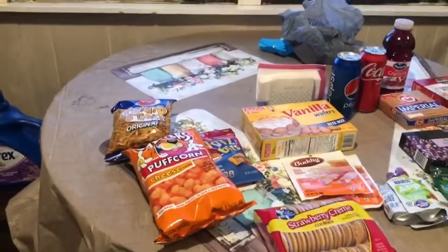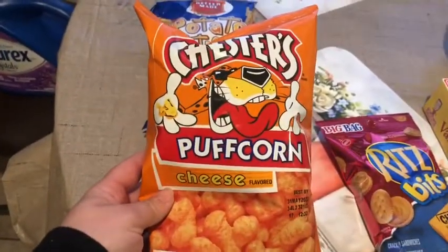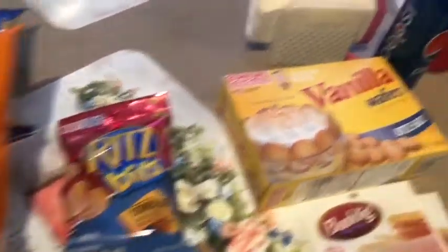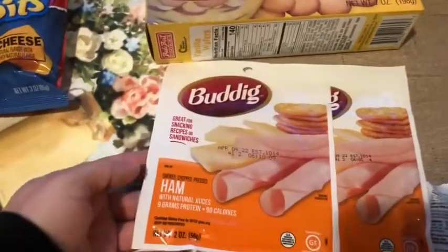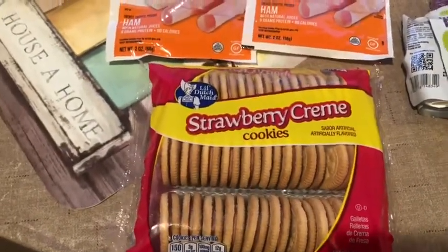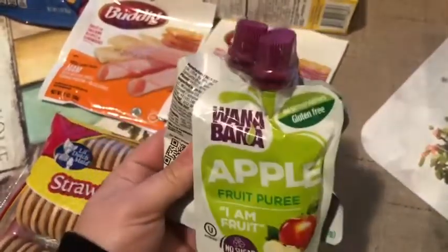Now I'm going to show you what we picked up from Dollar Tree. My husband got these potato sticks — they're really good. He also picked up these Chester Puff Corn Cheese Puffs. I picked up these Ritz Bits — I love Ritz, they're so good. I picked up these vanilla wafers for Penelope because she loves vanilla wafers. My husband picked up this ham — never tried Dollar Tree ham, but he's a big fan. He also picked up these strawberry cream cookies. We also picked up these apple fruit purees for the girls — not sure if they'll like them, but it's worth a try, and they were three for a dollar.